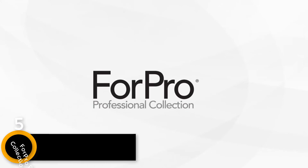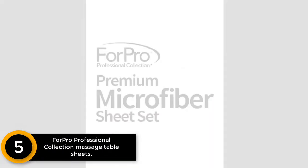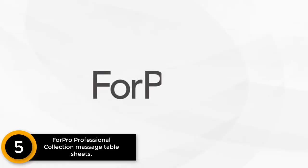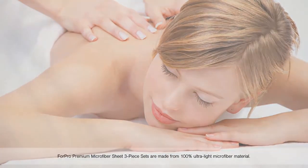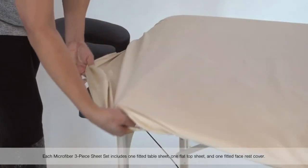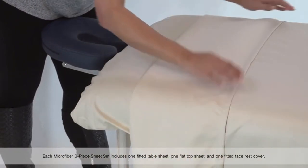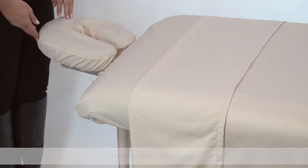Starting at number five, the For Pro Professional Collection massage table sheet. If you are looking for an ultra light option, check out this gray premium sheet from For Pro Professional Collection. You will be impressed by its gentleness, as the material is made from microfiber — known as a super light material used in most expensive bedding. Despite the softness, you do not have to worry that the sheet will become shabby after a few washes, as the texture is very durable.